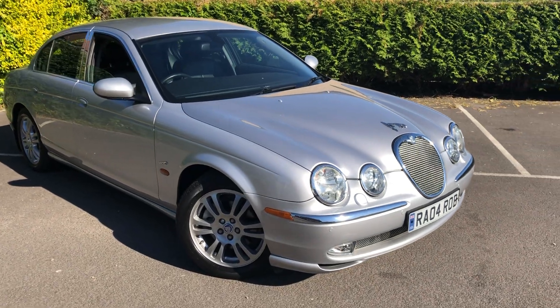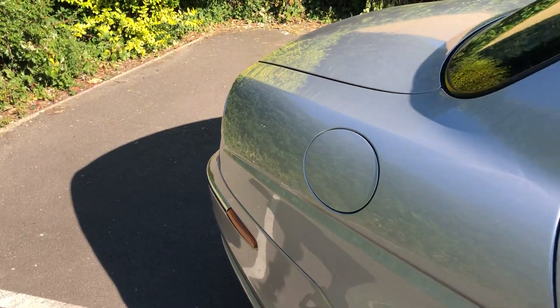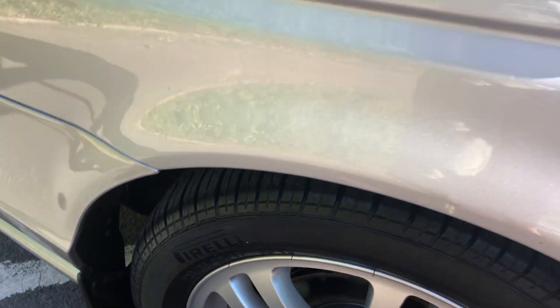Let's jump in — we'll start with the back. Barely new Pirelli tyres on the back. Full black leather — looks barely sat in at the back. All present and correct.